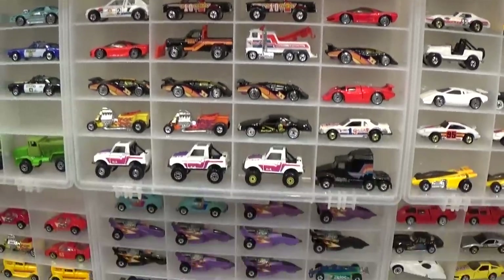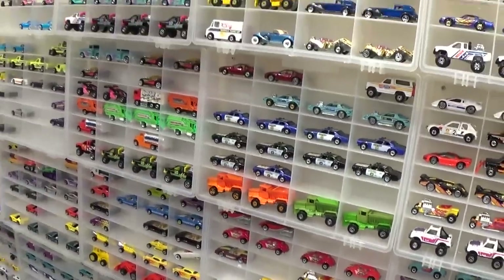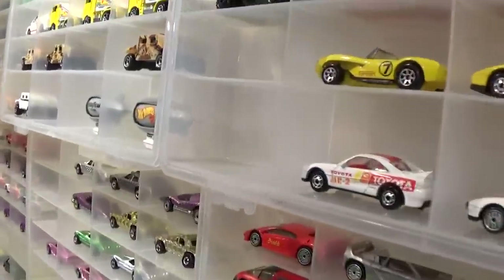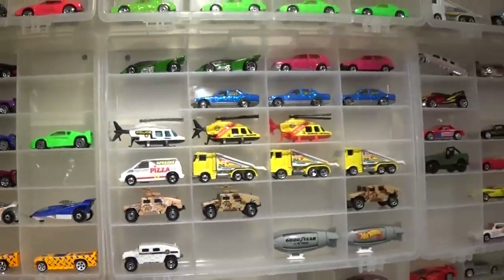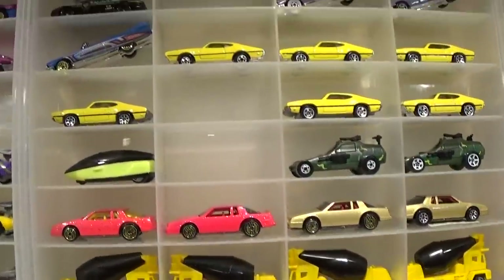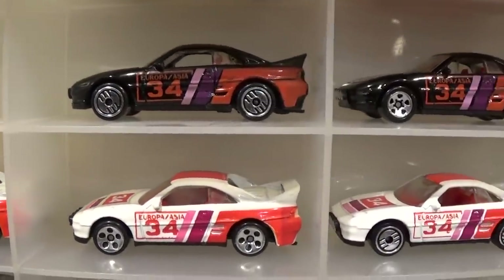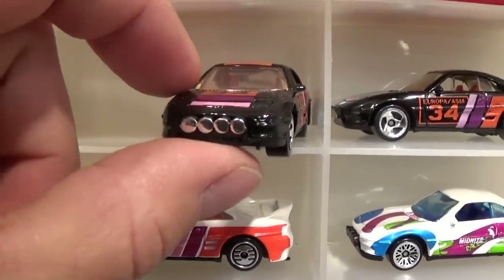A lot of these are getting into the blue card years — 1990 to '95 and way beyond. There are some very expensive cars in here. The black MR2 wheel variations are very difficult to find. Personally I like the SP5 with the chrome fog lights on it — what a beauty.